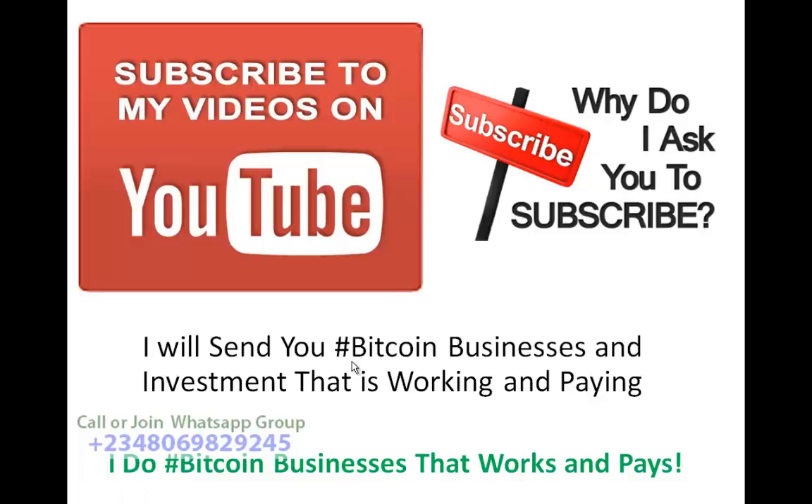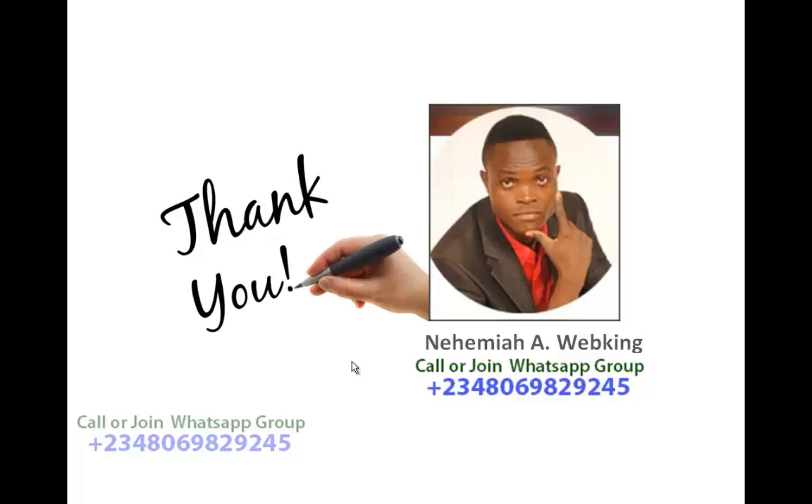I want you to subscribe to my videos on YouTube. No matter where you are watching from, please subscribe to my channel — it's very very important. Why? Because I will send you Bitcoin businesses and investments that are working and paying. I do Bitcoin businesses that work and pay. Subscribe to my YouTube channel — I want to grow my fan base and I want you to be one of my fans. The only way you can help me is by subscribing.